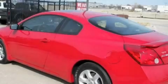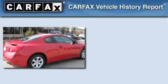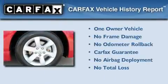With an EPA estimated rating of 31 miles per gallon on the highway, fuel efficiency is still high on the list of priorities. This Nissan has had only one owner, and it qualifies for the Carfax buyback guarantee.